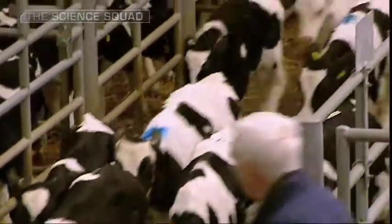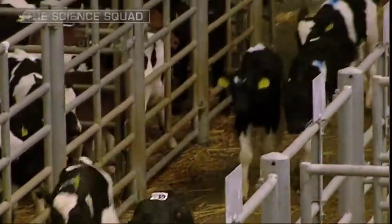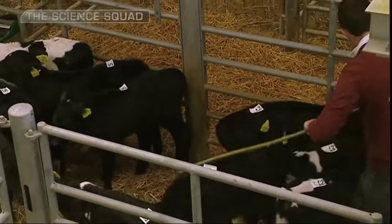Dairy farming in Ireland is big business. We've over 1 million dairy cattle producing 5,600 million litres of milk a year. 80% of the industry is export focused and is worth 8 billion euro a year.